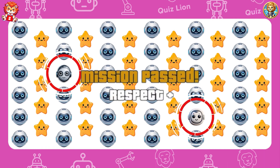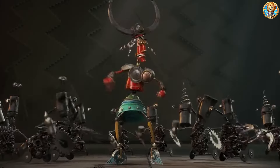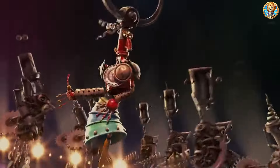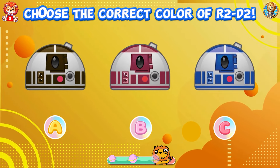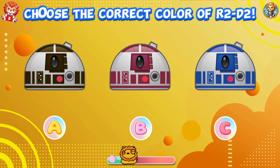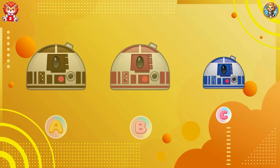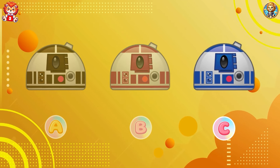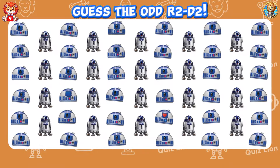You are your only limit — break those barriers and achieve greatness. Choose the correct color of R2-D2. The correct color of R2-D2 is answer C. Guess the odd R2-D2.